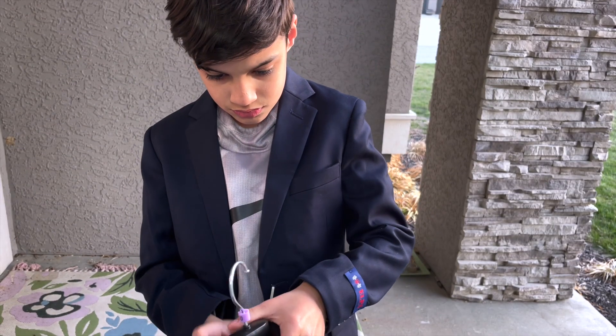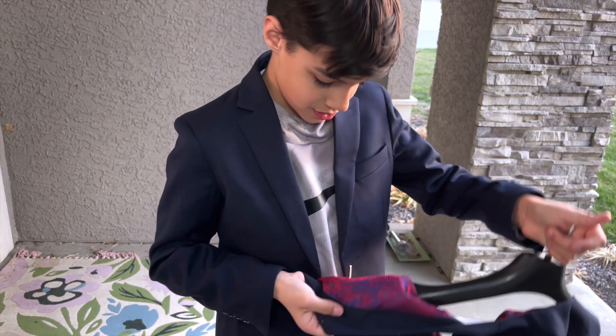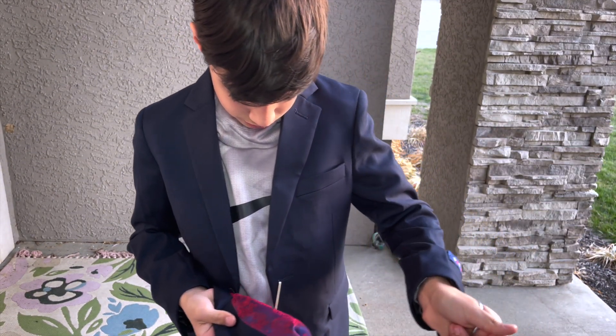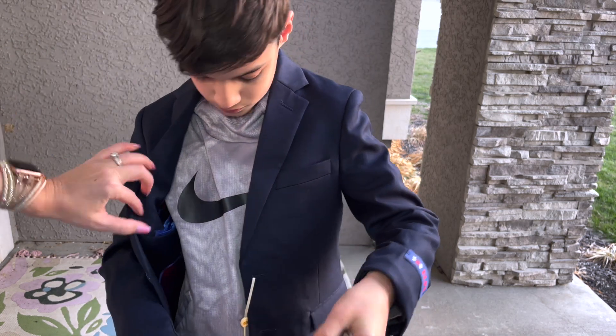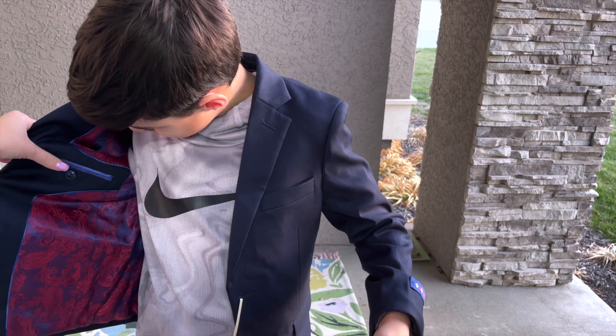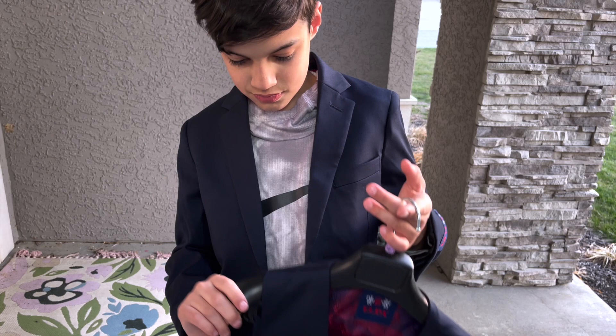What are your favorite details? Probably the lining inside? Yeah, I like it. So when this flaps open while you're walking — ooh, very nice. You're going to look sharp.